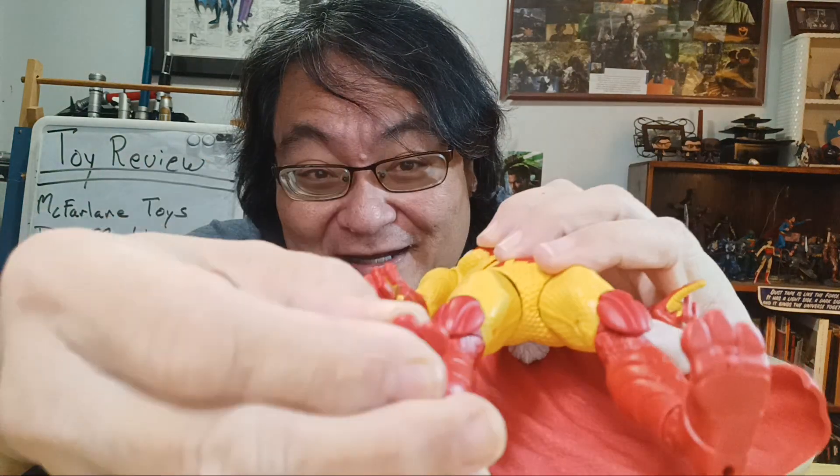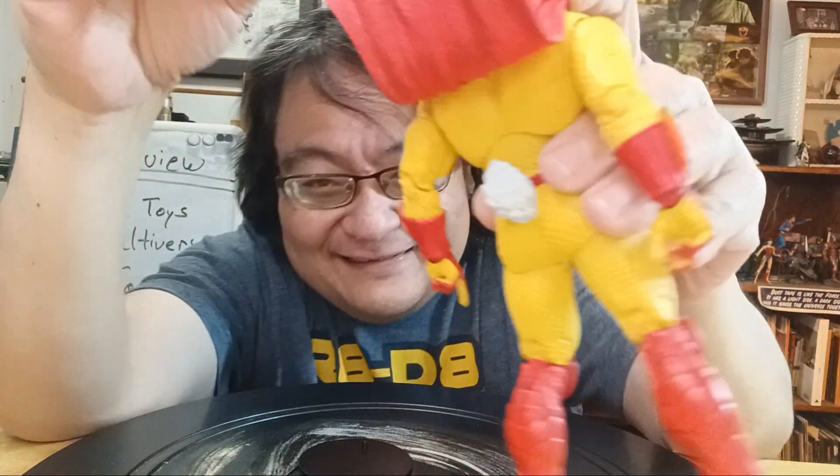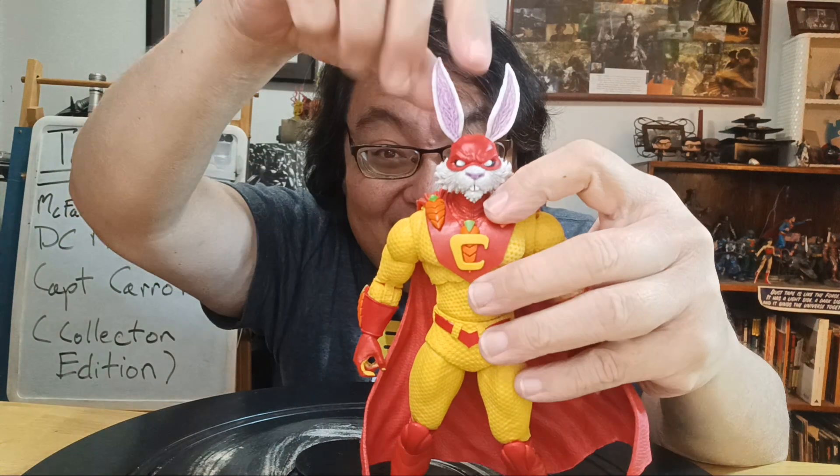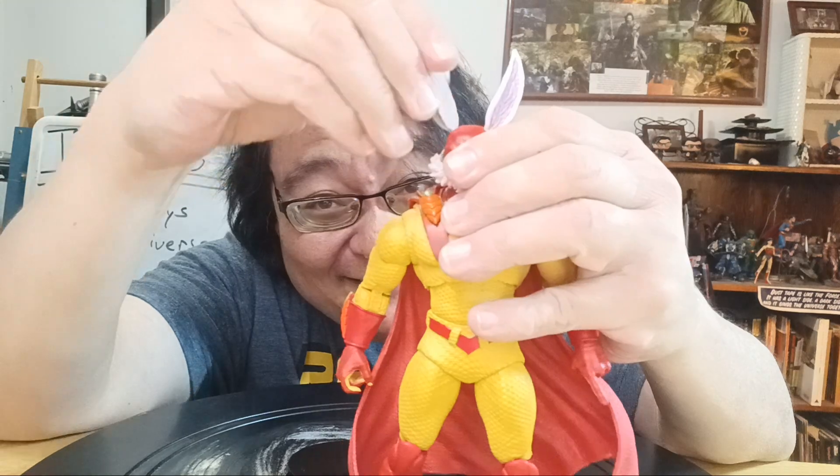The feet and the toes are articulated up and down. He even has a bunny tail. And one of the really cool things is the articulation — here's a move. Ha ha ha. But I mean, look, it's a beautiful figure.